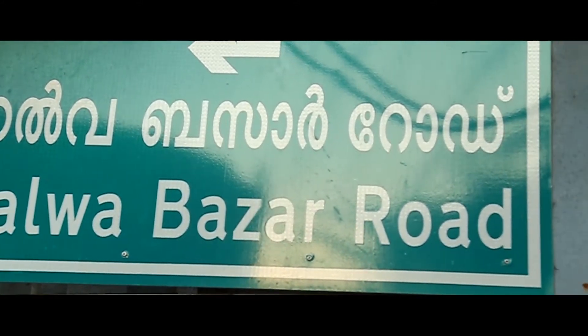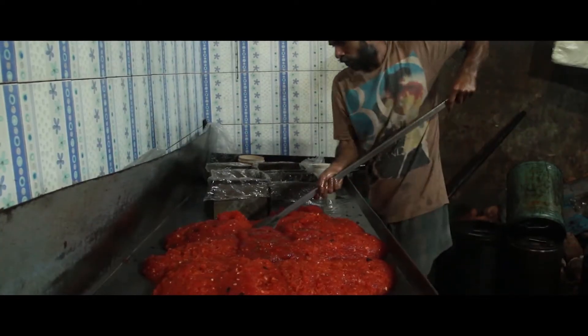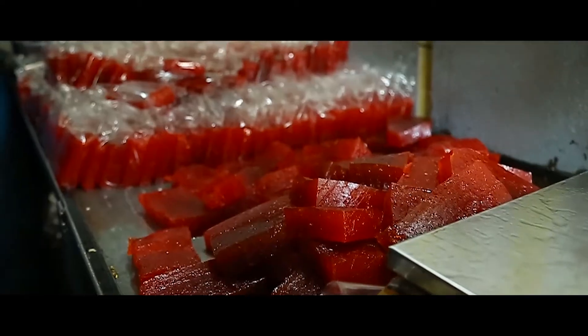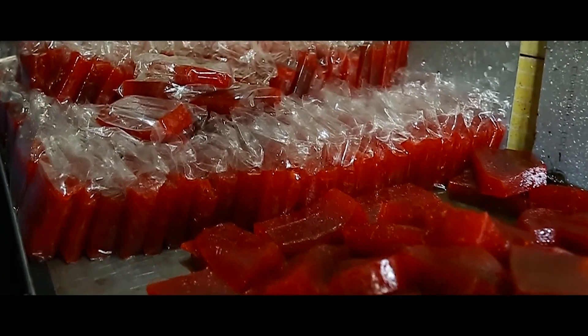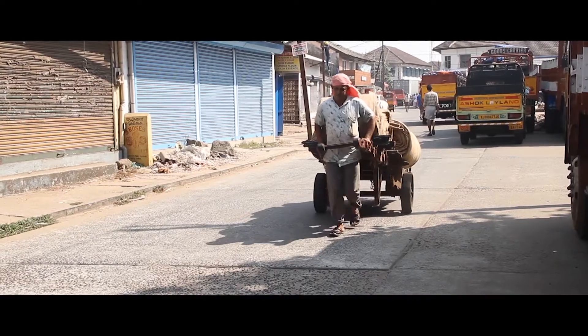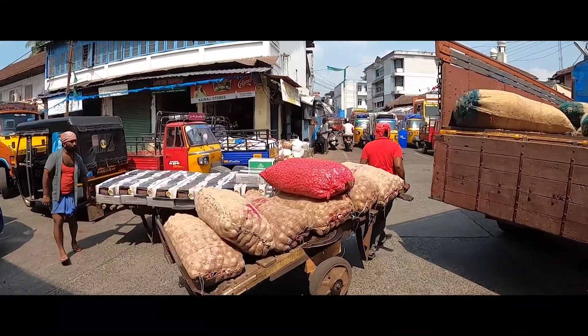Stories about Calicut are not complete without food — halwa is an inseparable element of Calicut's story. Visit the halwa makers of Calicut. The walk through Waliangadi is yet another exciting part of Calicut's heritage exploration, and no flavors of Calicut go untouched in this Tindy's storytelling walk.